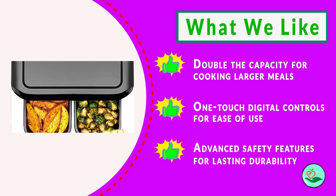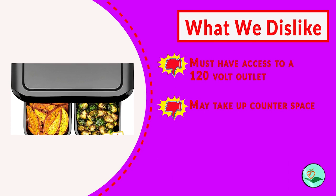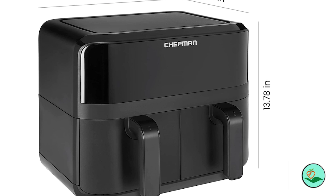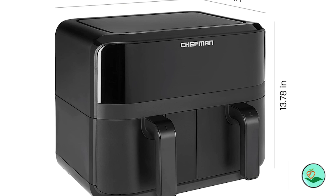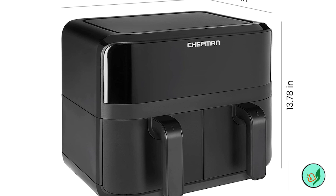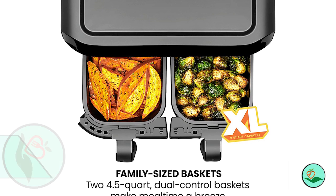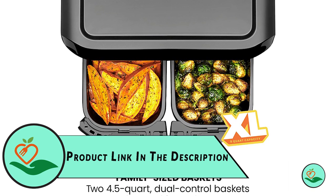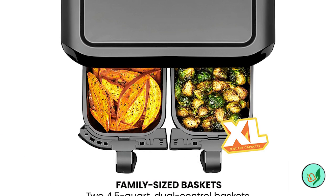The Turbo Fry Touch Dual Air Fryer has two spacious 4.5-quart baskets so you can maximize meal time. Chefman makes cooking crowd-worthy meals even easier with synced baskets and an intuitive finish-time feature. The sleek matte black exterior looks great on any countertop, and when you're done cooking, simply wipe down the exterior with a damp cloth.